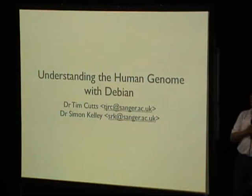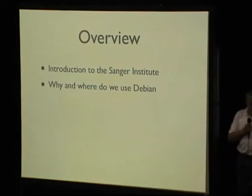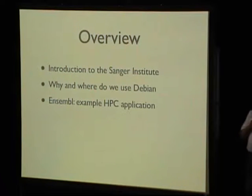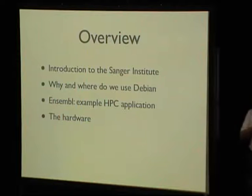Here's how the talk is basically going to work. I'm going to start with an introduction to the Sanger Institute, then a little bit about why we chose to use Debian and exactly where we use it, because we don't use it for absolutely everything, but we do use it in a wide range. I'm going to talk about Ensembl, which is the Sanger Institute's flagship data product — an interesting example of the high-performance computing work we do, built entirely on Debian. For hardware geeks, there are some nice pictures of hardware too.